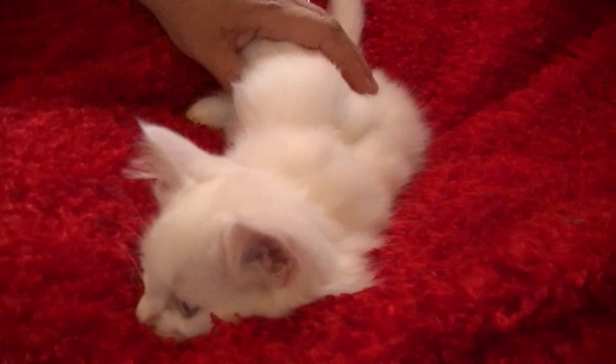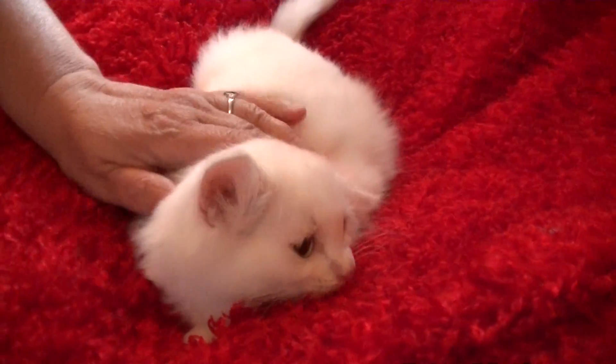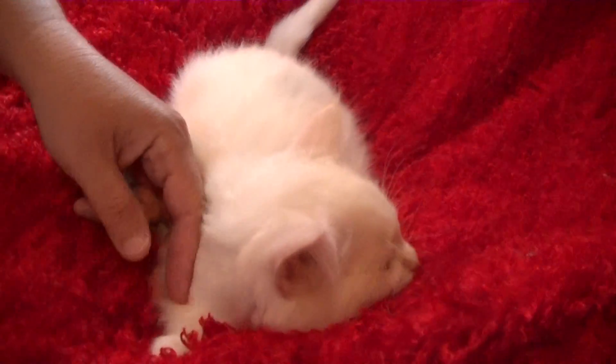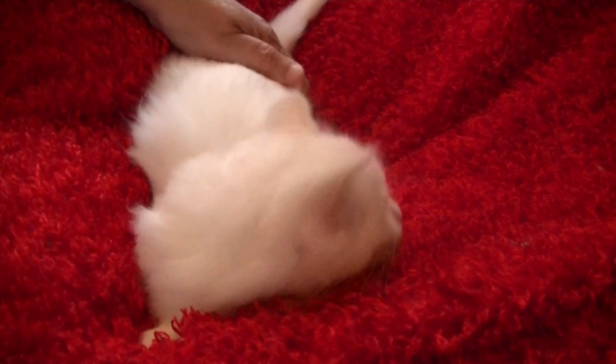Happy Memorial Day weekend. This is May 26, 2017, and I'm going to show you five of the kitties that have not found homes yet. I'm just showing you these kitties. In a few weeks, I'll have all my other kitties up and running, but I'm showing you these ones.